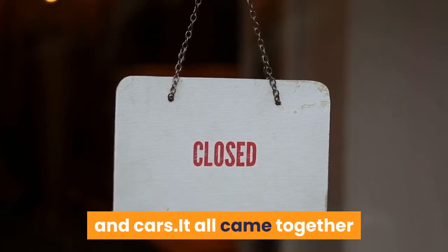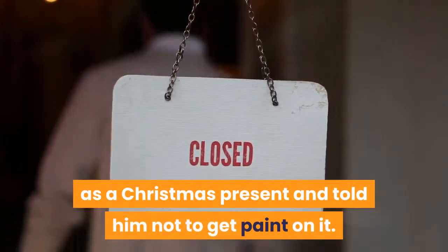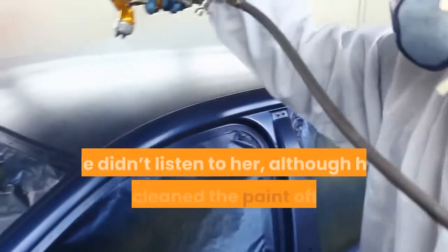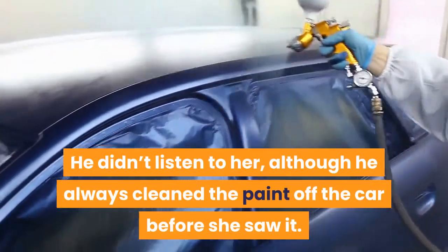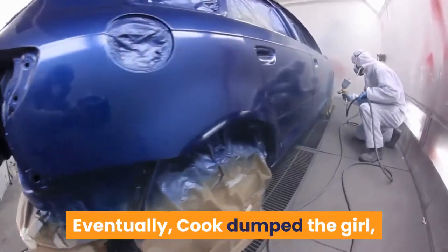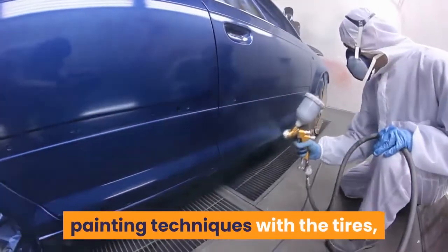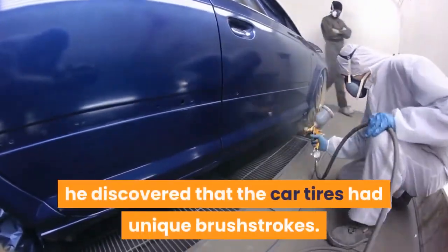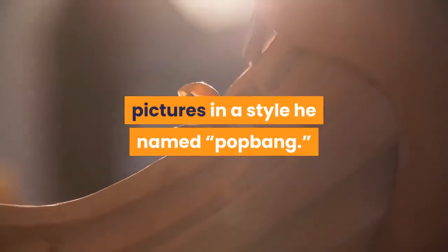It all came together when his girlfriend bought him a remote-controlled car as a Christmas present and told him not to get paint on it. He didn't listen to her, although he always cleaned the paint off the car before she saw it. Eventually, Cook dumped the girl but kept the car. Testing different painting techniques with the tires, he discovered that the car tires had unique brush strokes. Soon he was able to produce intricate pictures in a style he named Pop Bang.